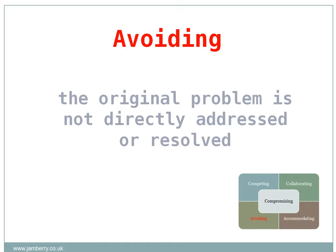The avoiding style is low on both cooperation and assertiveness. Usually the original problem is not directly addressed or resolved — there is a sense of 'ignore it and it will go away.' It can be useful when an issue is trivial and may burn out of its own accord, or is likely to have a very short lifespan. It can also be an option when tackling the problem in a more assertive way might cause more disruption than it resolves.